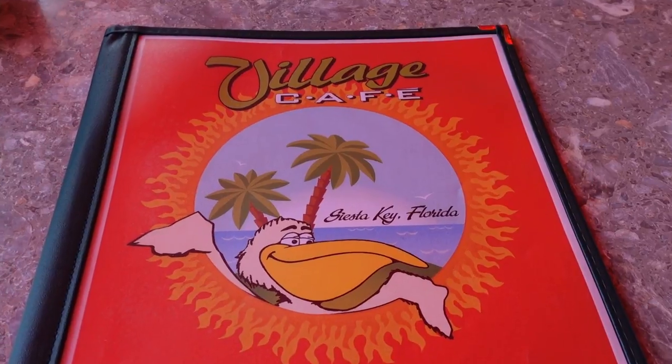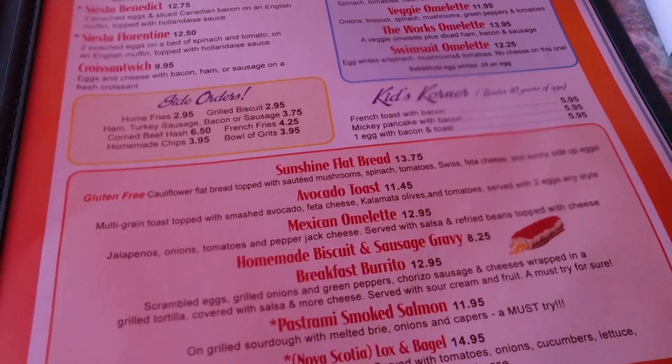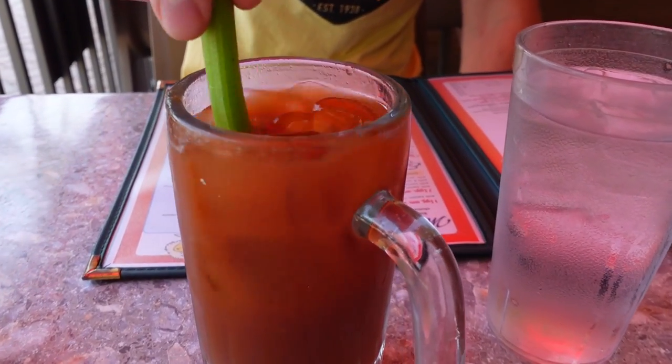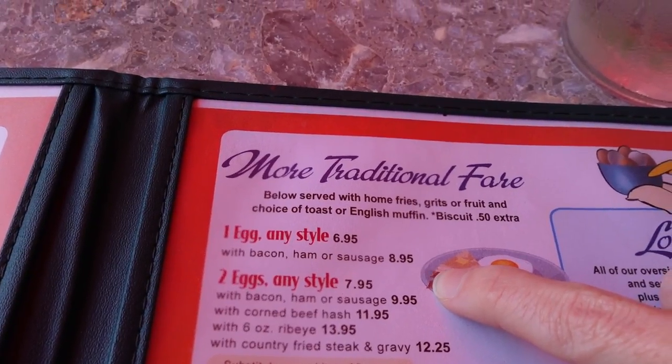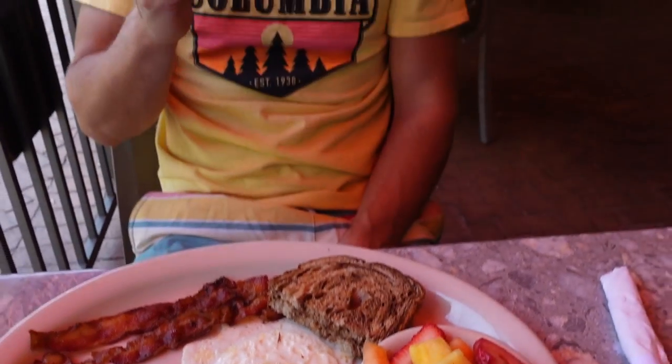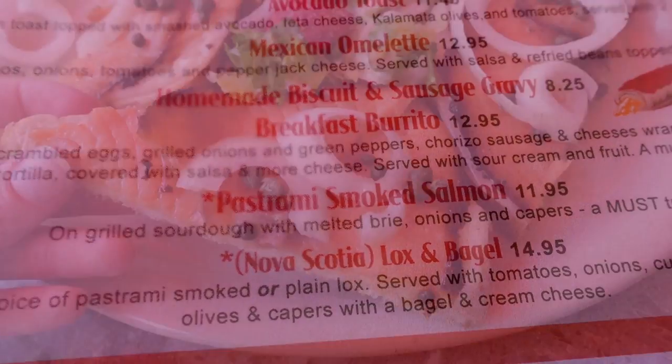We were happy to find a brunch spot with open seating just a couple blocks away at the Village Cafe. We found this cafe to offer a great selection of both breakfast and lunch items, and of course, Skylar's brunch favorite, the Bloody Mary — and it was quite spicy. Skylar ordered a traditional breakfast of bacon, egg, fruit, and toast, while I went with the less traditional pastrami smoked salmon.